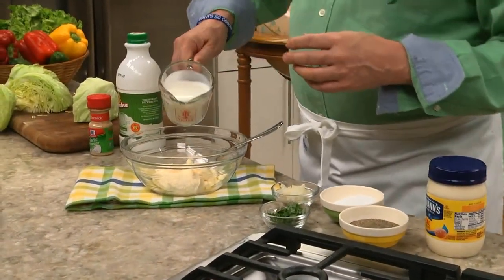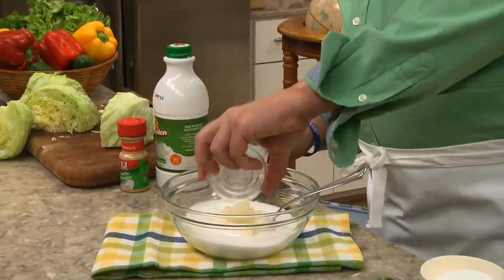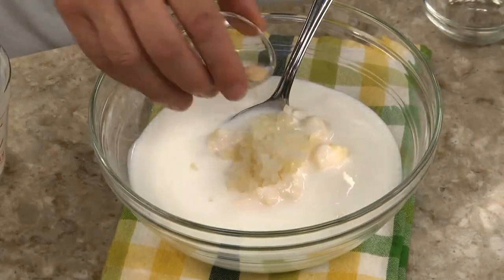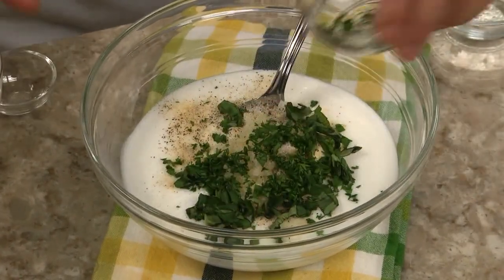All we do is mix together some mayonnaise, buttermilk, minced onion, garlic powder, salt, and pepper, along with some freshly chopped parsley and basil.